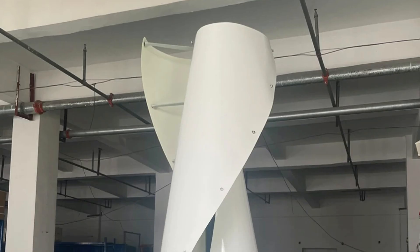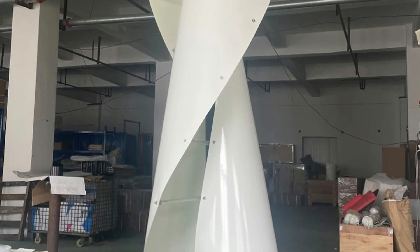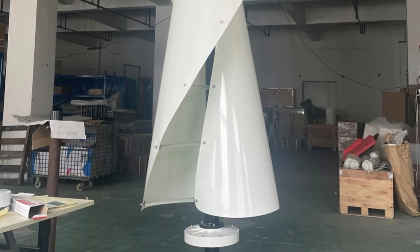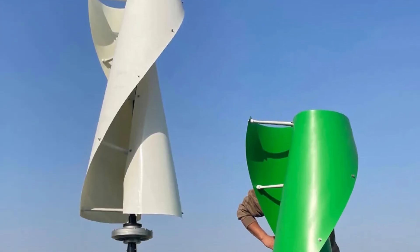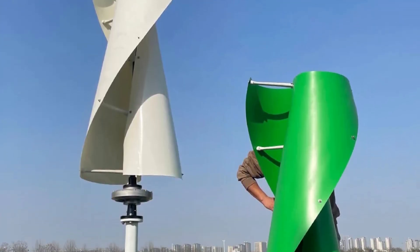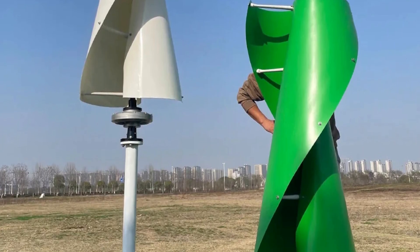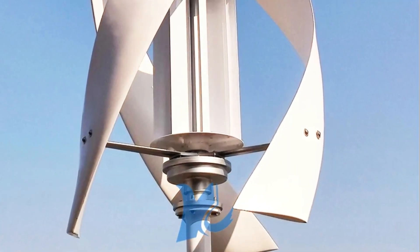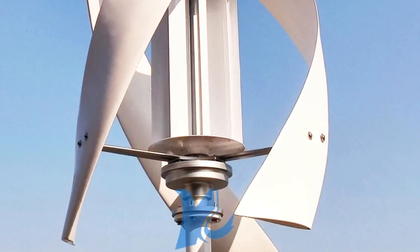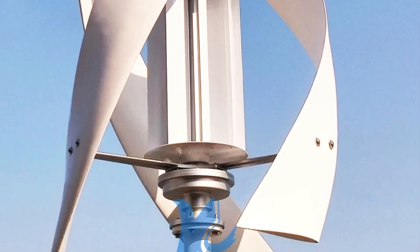The turbine features two durable blades optimized for aerodynamic efficiency and stable rotation. It comes with an MPPT hybrid controller for optimal charging efficiency and can be paired with an inverter for home integration and hybrid solar-wind systems. CE certified for international safety and quality standards — coming in at number 2, this wind turbine stands out for its efficiency and durability. You'll find the link in the description if you want to explore it further.